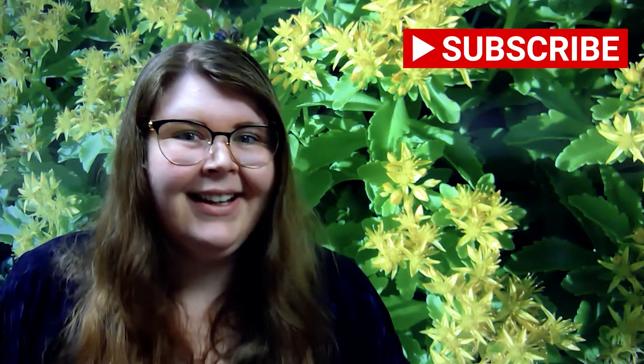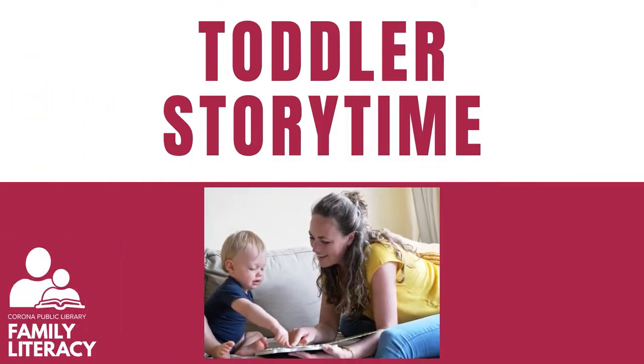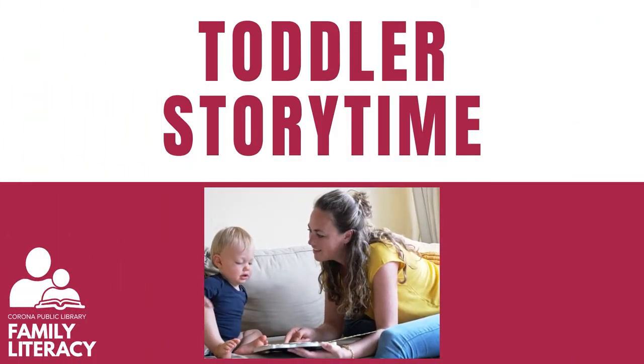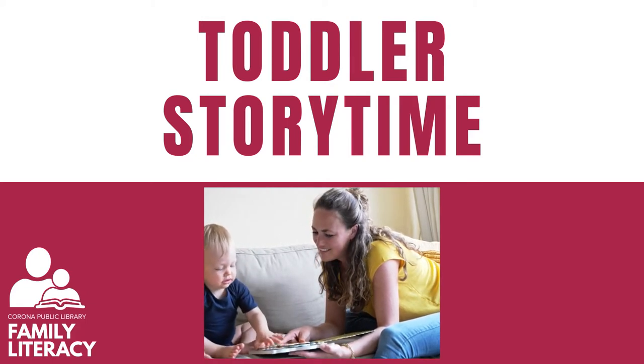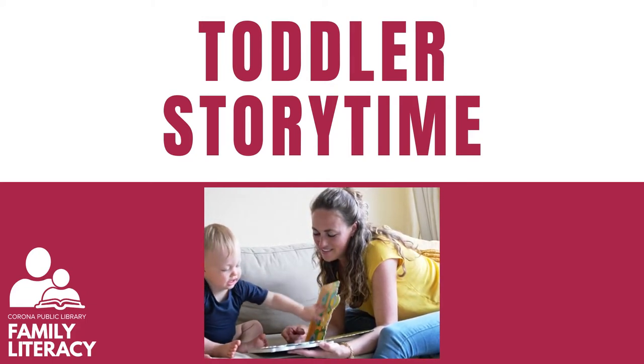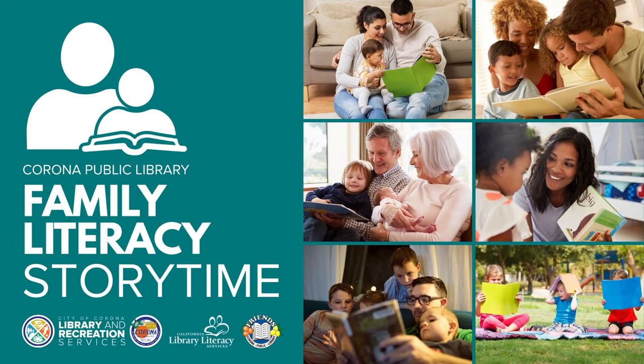Thank you so much for joining me today for toddler story time. For any more of our videos, story times, and more, be sure to like and subscribe, and we'll see you next time. Have a great week. Bye-bye!